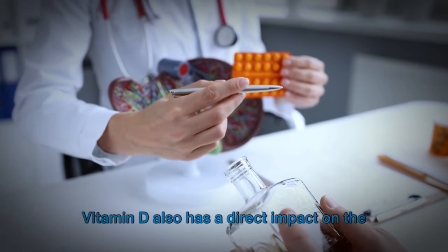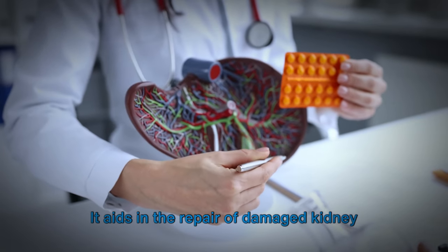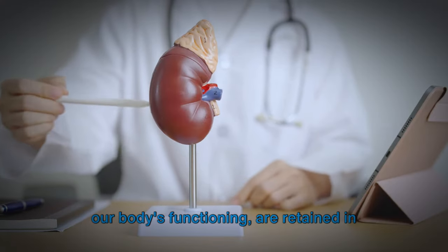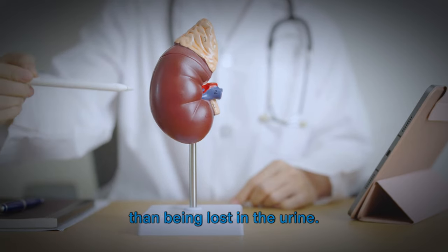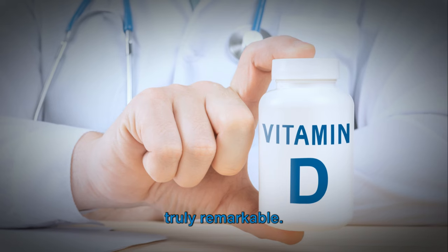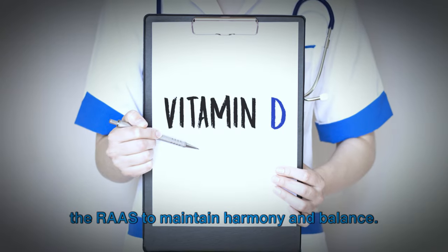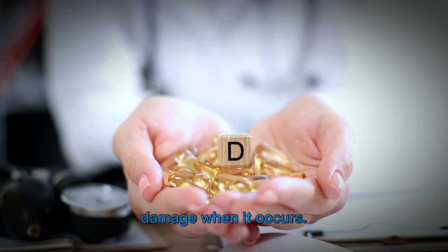But that's not all. Vitamin D also has a direct impact on the structure and function of the kidneys. It aids in the repair of damaged kidney tissues, helping to restore their filtration capacity. This means that proteins essential for our body's functioning are retained in the bloodstream where they belong, rather than being lost in the urine. The role of vitamin D in kidney health is truly remarkable — like a skilled conductor orchestrating the RAAS to maintain harmony and balance, it not only works to prevent kidney damage but also steps in to repair it when it occurs.